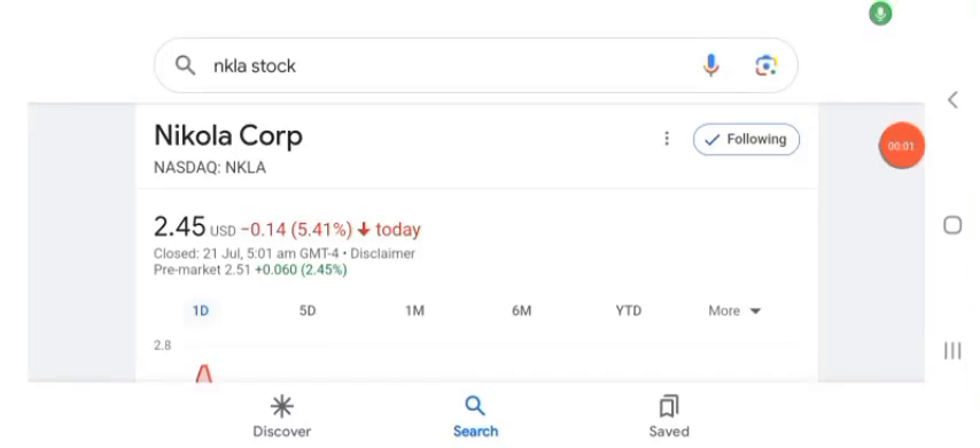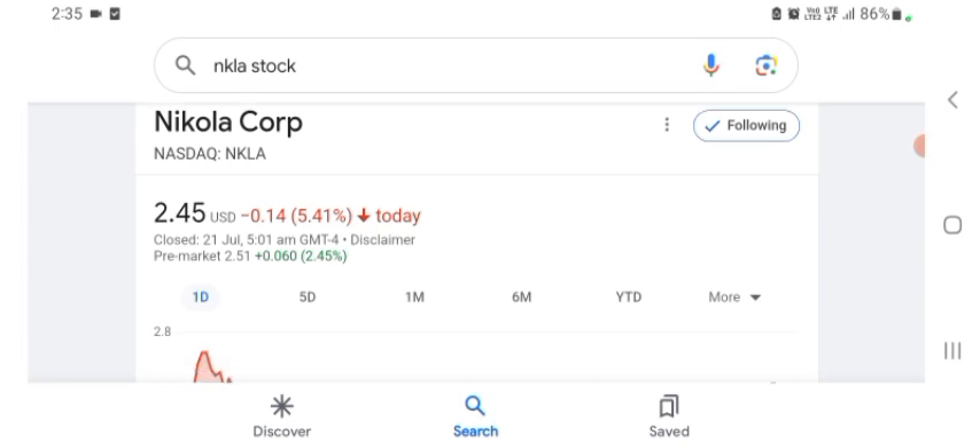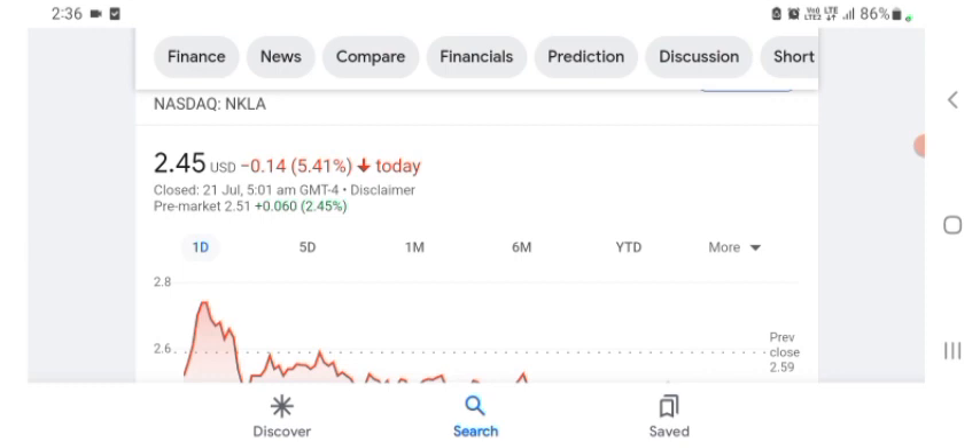Hello guys, welcome back to my YouTube channel. In this video we are going to talk about Nicola Corp stock. I'm going to take a look at the fundamentals of the company and also take a look at the chart of the company, just to see how this company is going, so you know if it's worth your risk of investing.